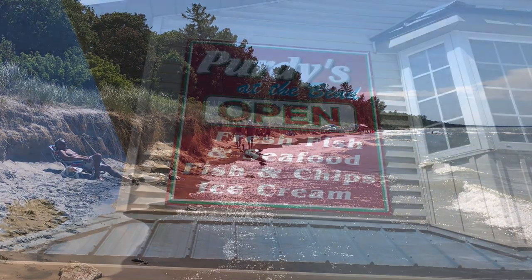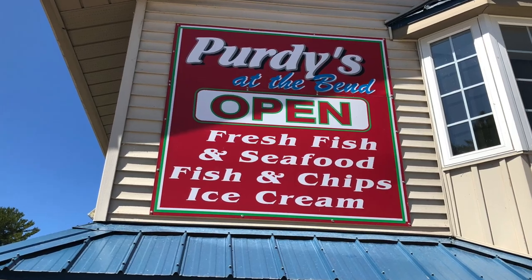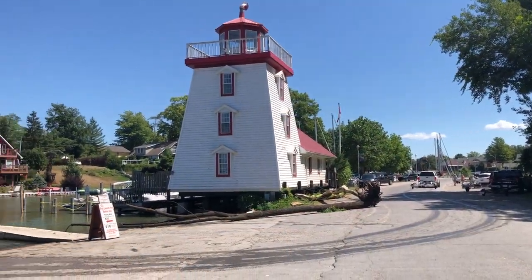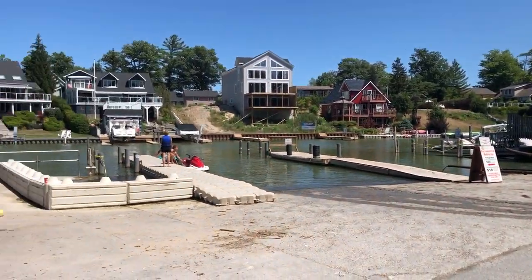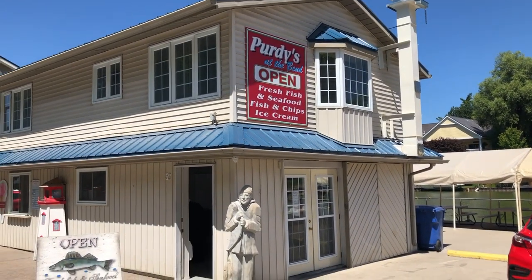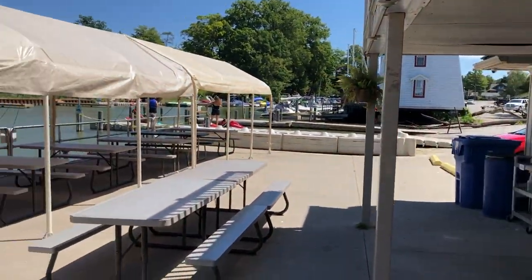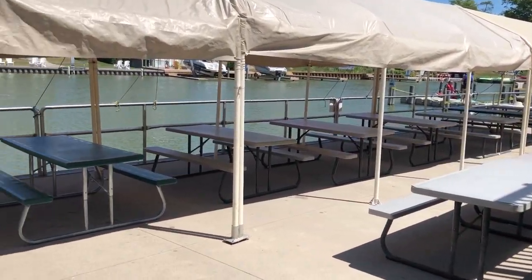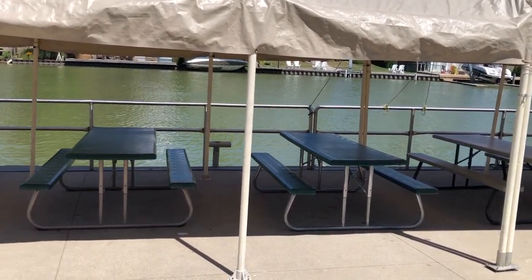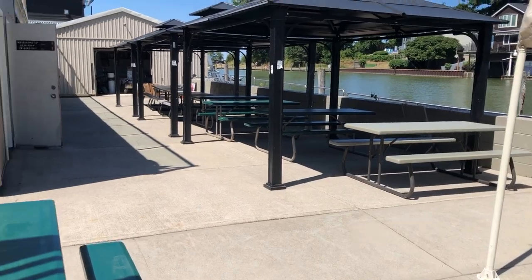Before we head over to check out the shops, the main beach, and the cabins, we're going to get some fish and chips at Purdy's at the Bend. This place came highly recommended by my sister-in-law, so we're going to check it out. There's plenty of parking here and you just go around back to order your fish and chips. There's covered seating by the water as well as washrooms in the next building right over there.